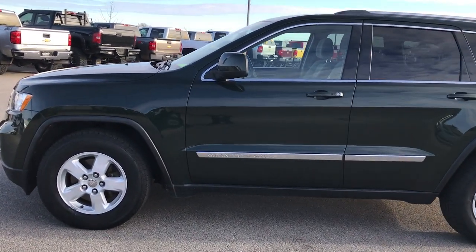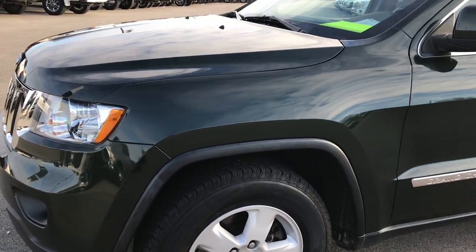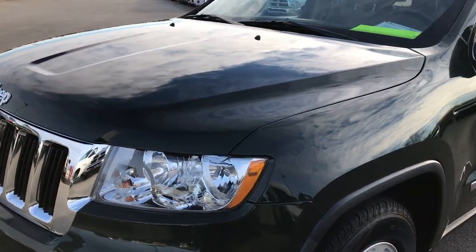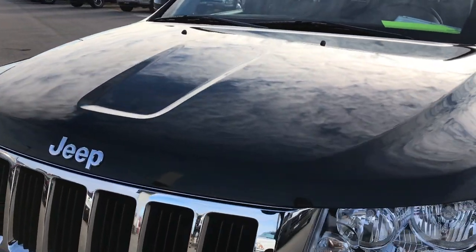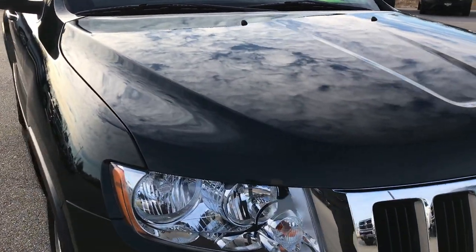This is stock number 8J118A. We are here at Summit Automotive in Fond du Lac, Wisconsin, your new and used Jeep headquarters. Today we are checking out this super clean 2011 Jeep Grand Cherokee Laredo.